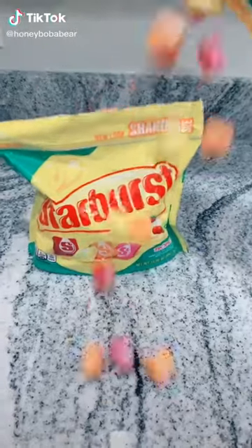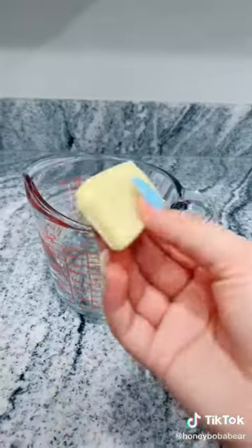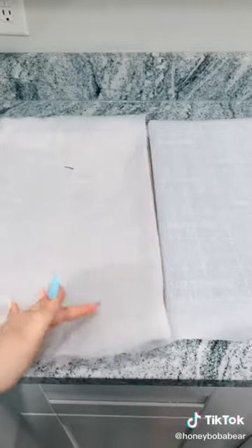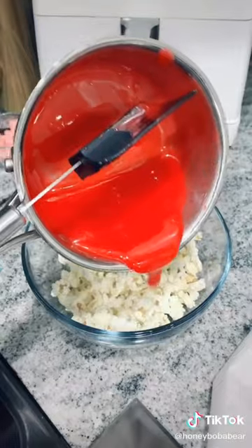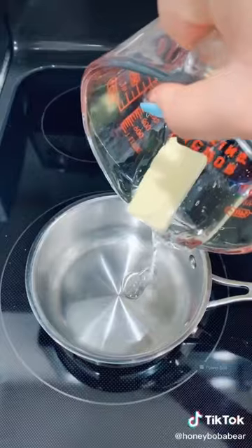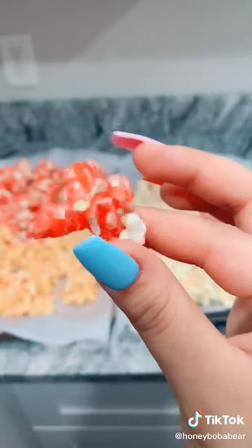Grab some Starbursts, separate them by color, and unwrap each one - you'll need about 20 of each. You'll need a quarter cup of light corn syrup and one tablespoon of butter. Put a pot on medium heat and add your ingredients - add your first color and constantly stir until it's all melted. While that's going, pop two bags of popcorn. Grab a baking sheet and line with parchment paper. When it's ready your mixture should look like this. Add about four to six cups of popcorn into a bowl and pour your mixture in. Lightly stir your popcorn then put it onto the parchment paper. Let that cool for about 10 minutes. Repeat the same butter and corn syrup recipe for each color. Once it's dry, start breaking it into pieces - it looks so good.